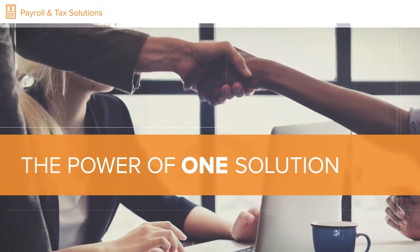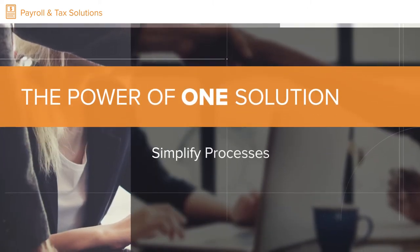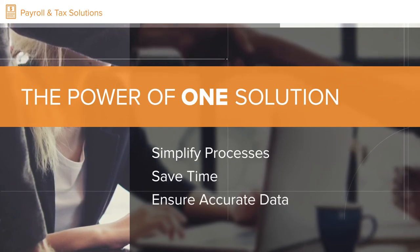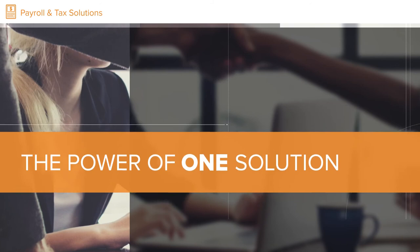That's the power of one solution to simplify processes, save time and ensure accurate data without the need for backups, imports or messy spreadsheets.